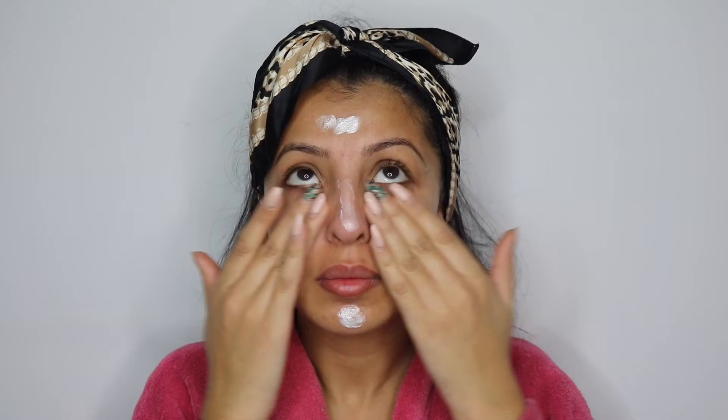My next thing is my Born to Glow NYX illuminating primer. I bought it on a whim — it was kind of an emergency situation — and I absolutely love this thing. Sometimes if you're not wearing makeup and you just want to wear this, you just look healthy and glowy and nice and ready for the day.